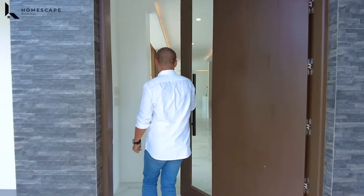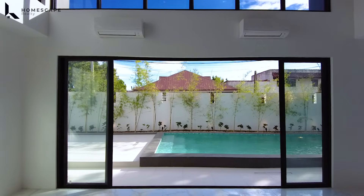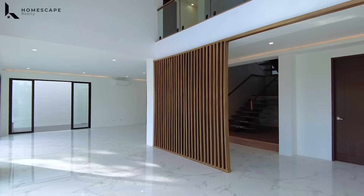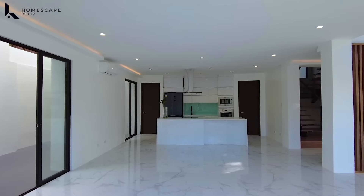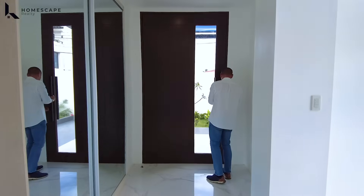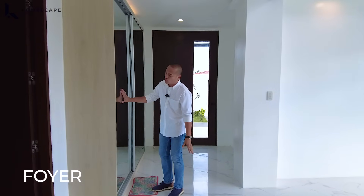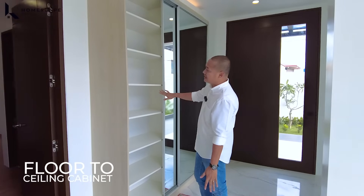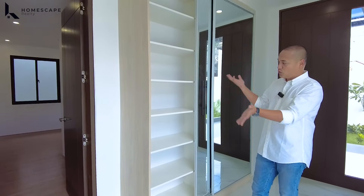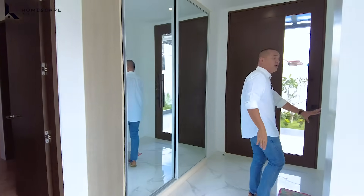Welcome to your home! Upon entering the main entrance, you will be welcomed by your foyer. In this space, we have your floor-to-ceiling cabinet — perfect for shoes or bags. Upon entering or before leaving, we have your storage space. This foyer is well-organized; a bench on this side would complete the look.